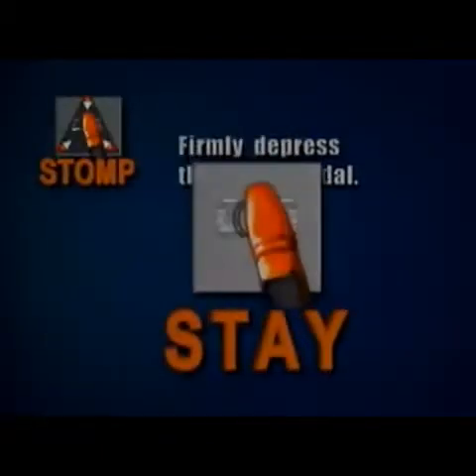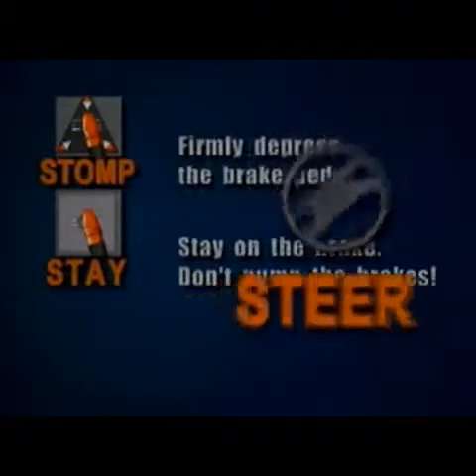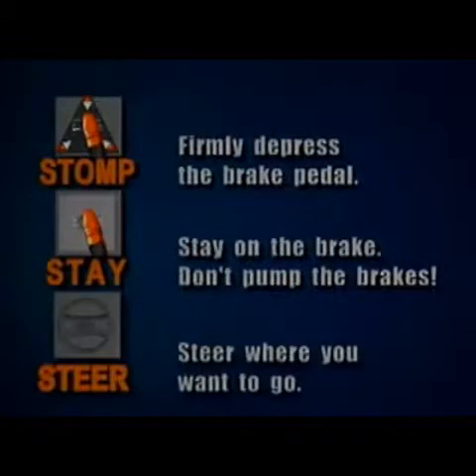Remember the ABS rules: stop, firmly depress the brake pedal, stay on the brakes, don't pump the brakes, steer where you want to go. The noise you hear and the pedal vibration you feel are normal — that means the ABS is working.